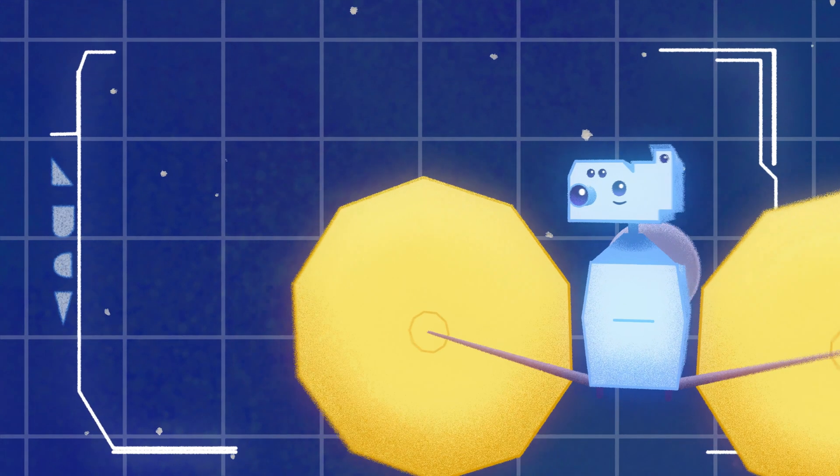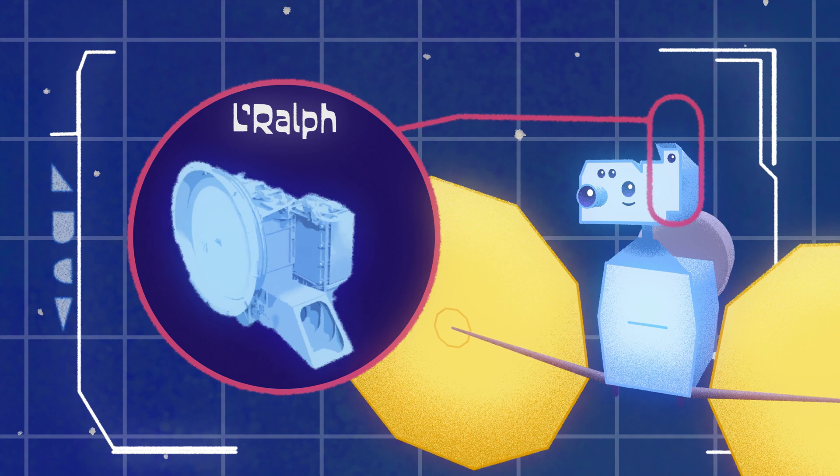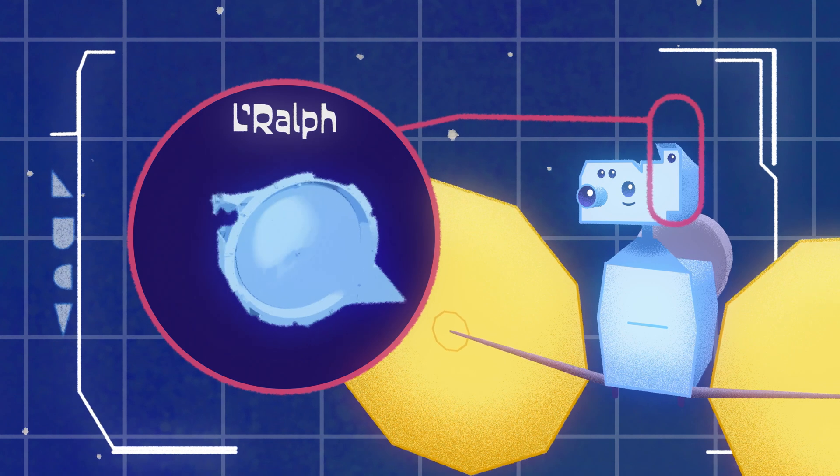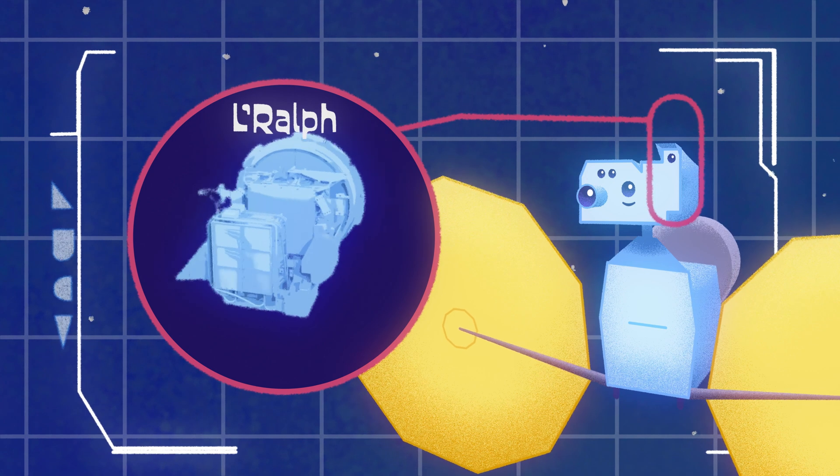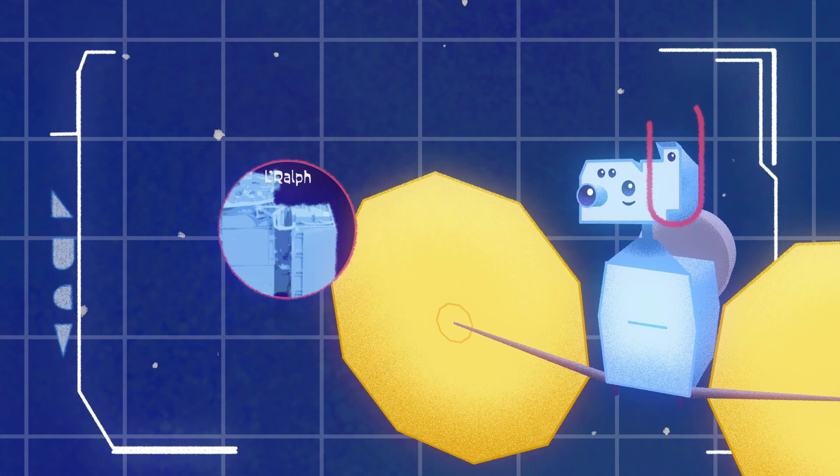This first instrument is called Le Ralph. It will take color images of the Trojan asteroids using visible and infrared light, helping scientists map craters and mountains and figure out what the asteroids are made out of.